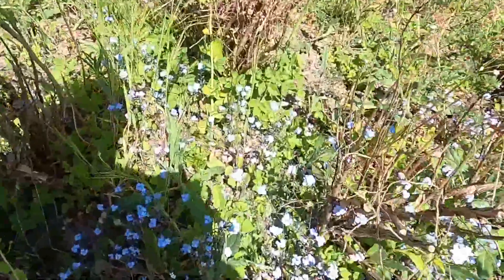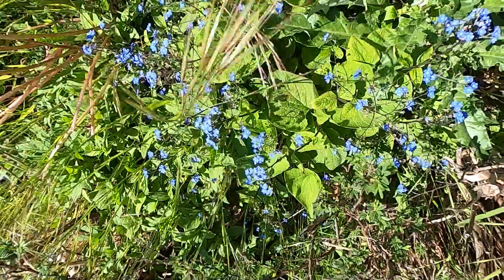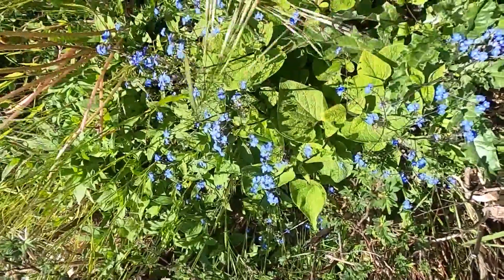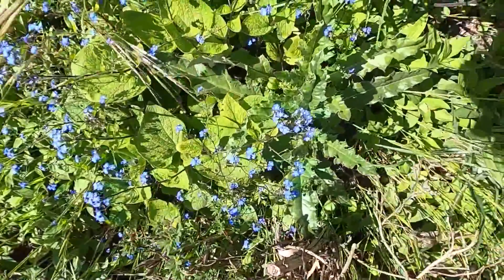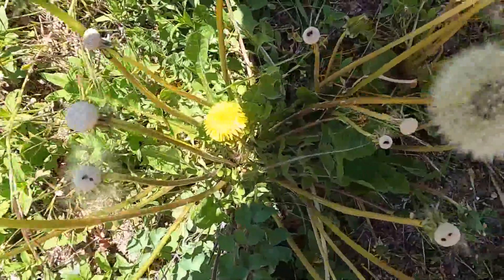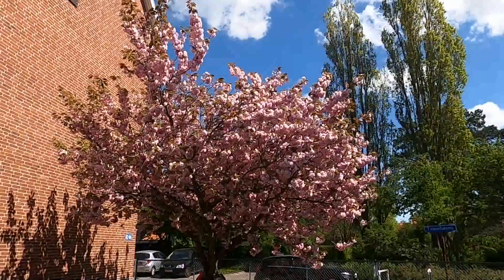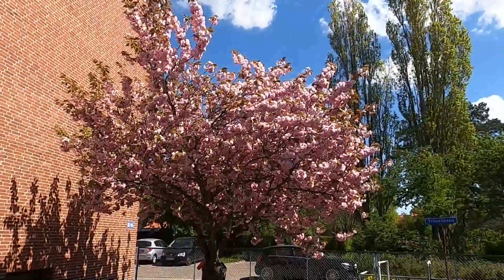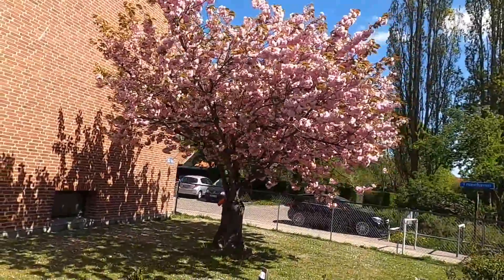And more wildflowers. I don't know what they are, but they are really blue. And even more blue flowers — there are more of them and they are even more blue. And a dandelion, and what used to be a dandelion. And a flowering Japanese cherry tree with its very nice pink flowers.